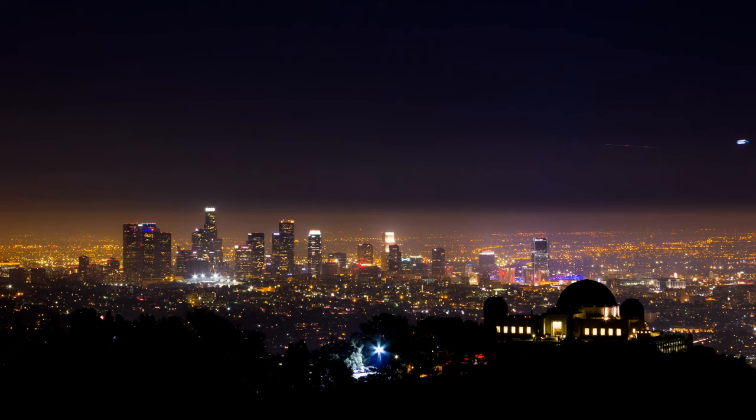The telescope serves up to 600 visitors per night and is very popular during celestial events.